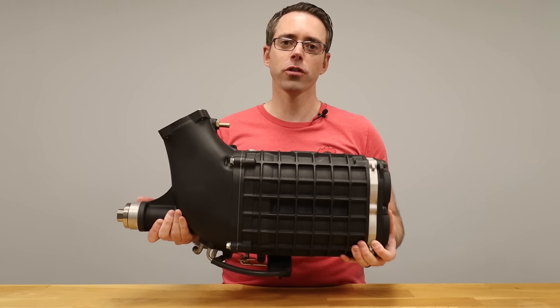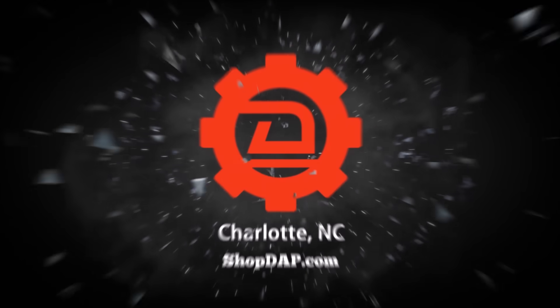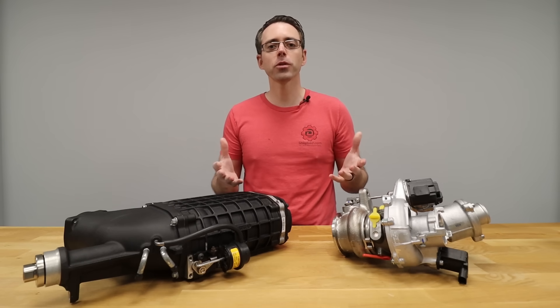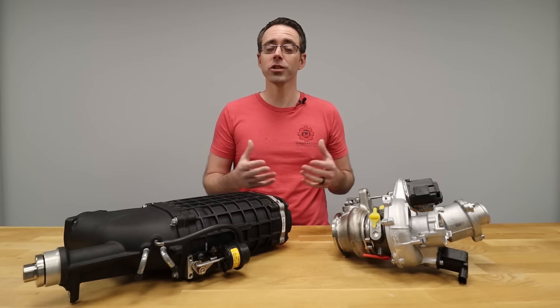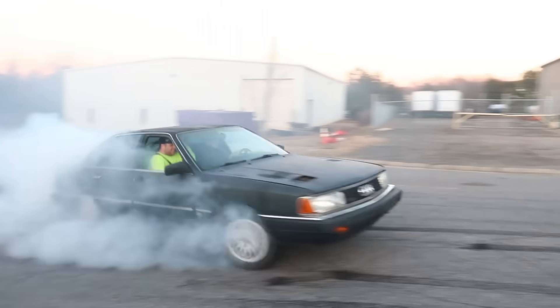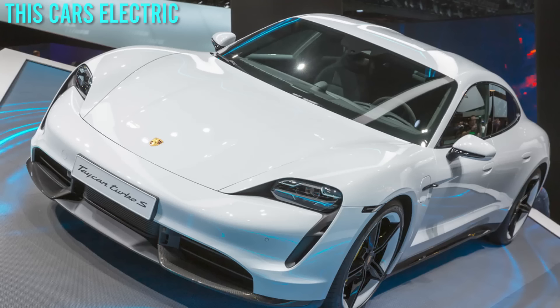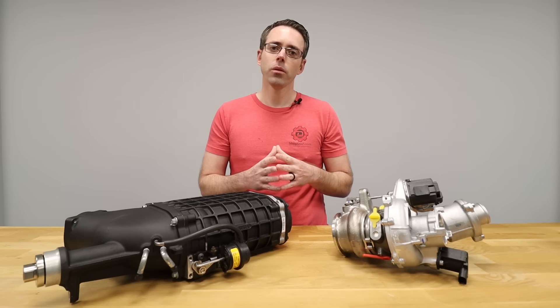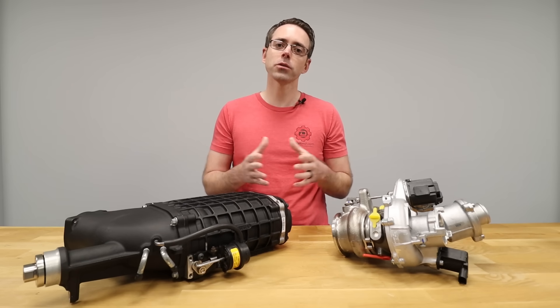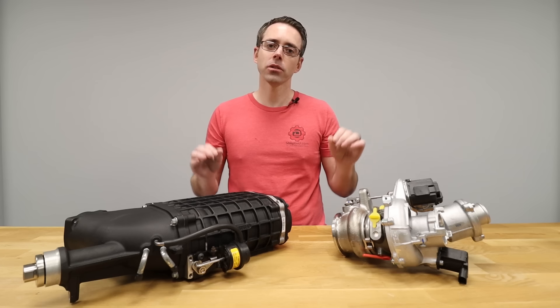Today at ShopDapp.com we talk about superchargers versus turbochargers. When you say the word supercharge or turbocharge to a regular person, they may not know why it's good, but they know it's good. The words are so synonymous with more power that they're being used on cars that don't even have turbos or engines. Whether you're looking to buy a car that already has one or looking to upgrade your naturally aspirated engine, the age-old question remains: which one is better?